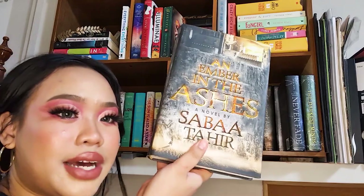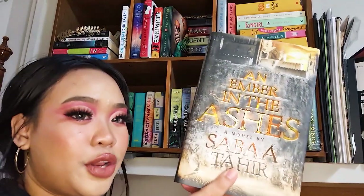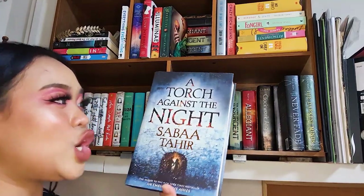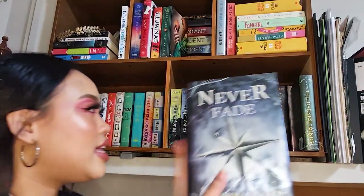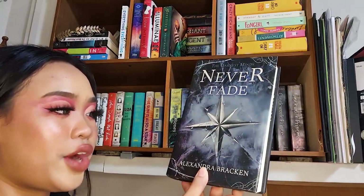Next is An Ember in the Ashes by Sabaa Tahir — another popular BookTube series, though I honestly forget the synopsis. This is the second book in the series, A Torch Against the Night, by the same author. Then there's The Darkest Minds series — this is by Alexandra Bracken. A lot of people talked about this book, and when the second book came out it got a lot of attention on BookTube.